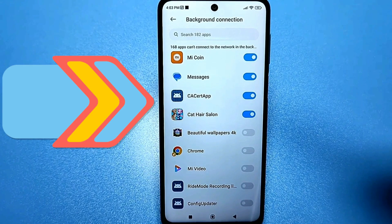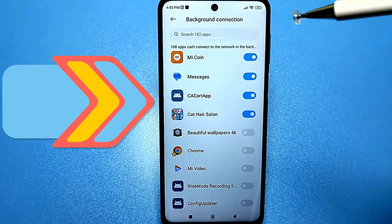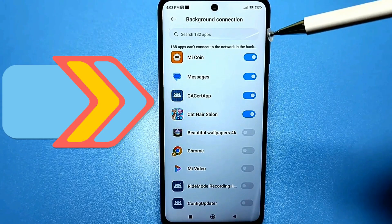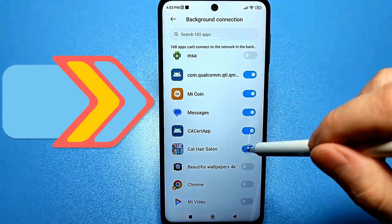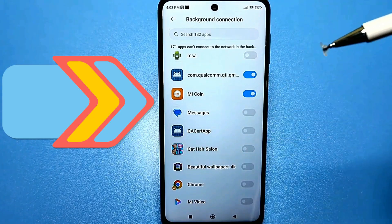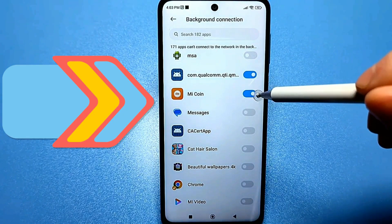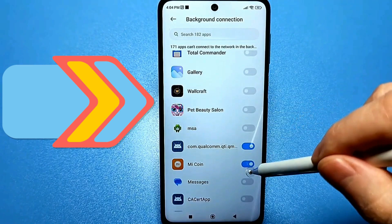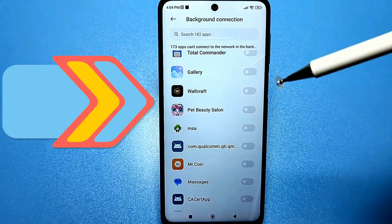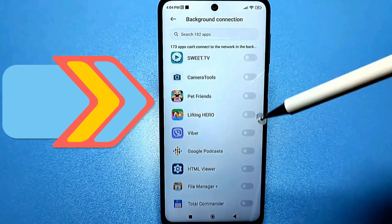As for background connections, I have almost everything disabled, but some apps still show up. When you download something new, they automatically send a request to connect to a Wi-Fi network. You need to go here again and disable all of this, especially games. Leave only a few apps that you use frequently — this could be YouTube, WhatsApp, Viber, or other apps you frequently use. You can disable everything else without hesitation.